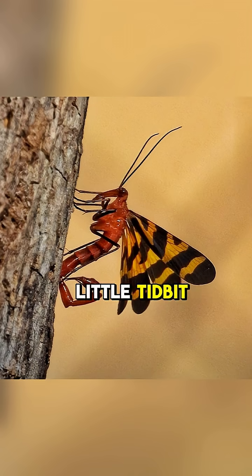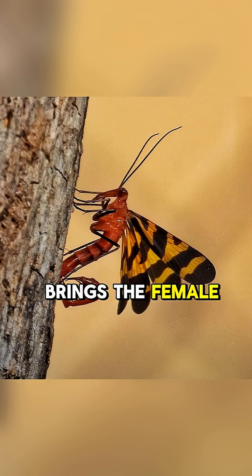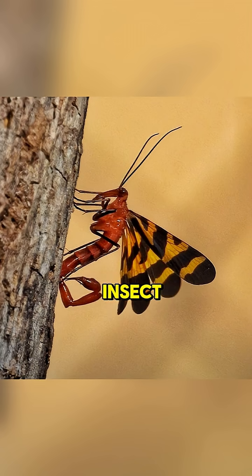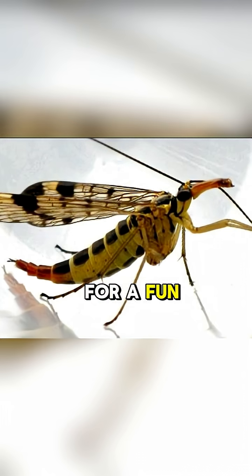Here's a sweet little tidbit. During mating, the male scorpion fly brings the female a nuptial gift — usually a tasty dead insect. The bigger the gift, the more he impresses her.